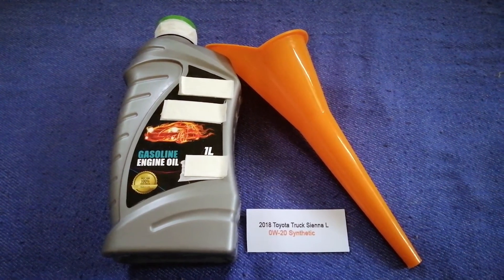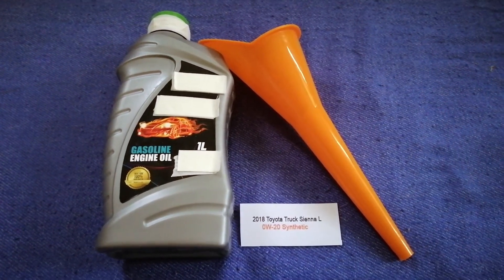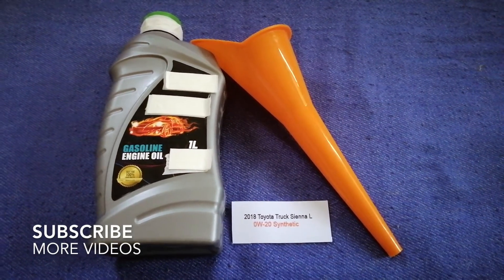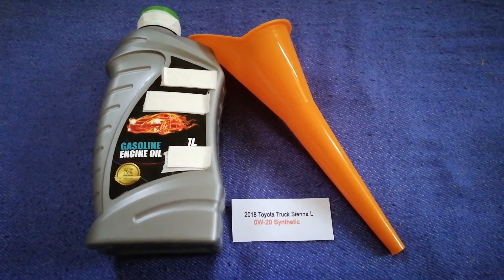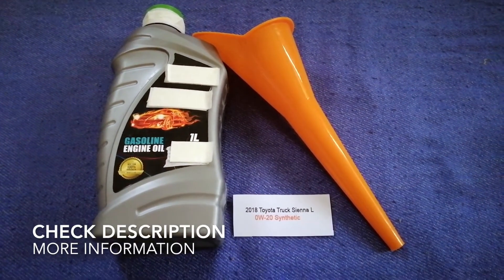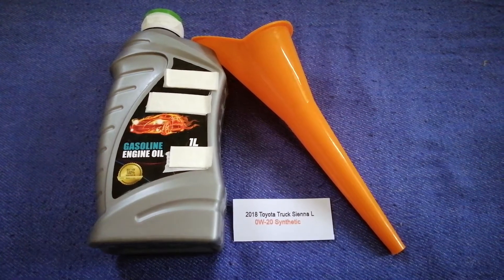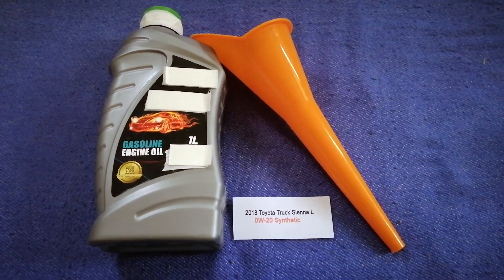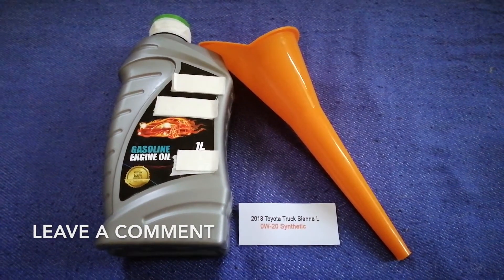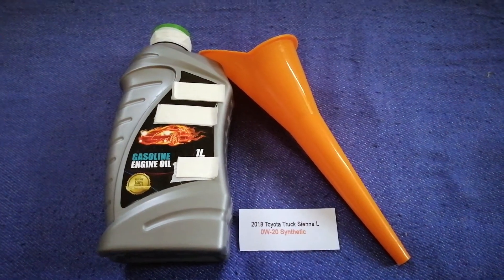Hey guys, welcome back. Today we are going to talk about the oil type for the 2018 Toyota Sienna. If you are looking for what oil to buy for your 2018 Toyota Sienna, I have already looked it up — just check the video description and I will try to leave the info there as well.